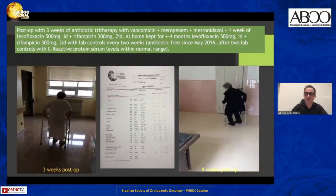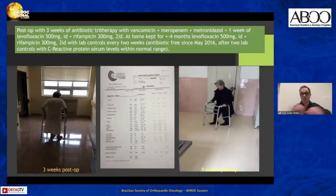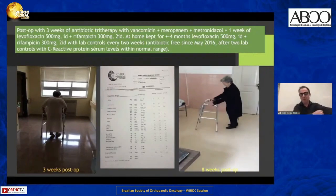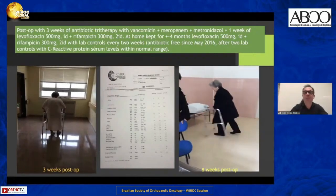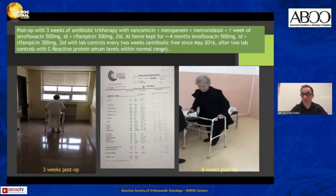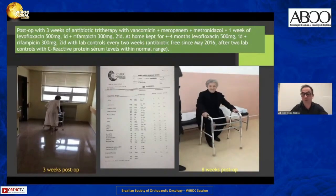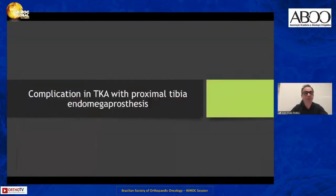It was a very important case for me because one month before she passed, knowing she was going to die, she came to me to say goodbye and to thank me for keeping her lower limb. It was a profound moment.